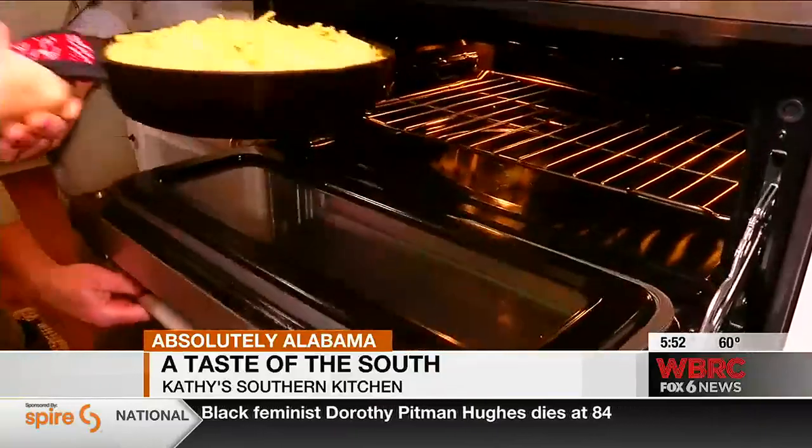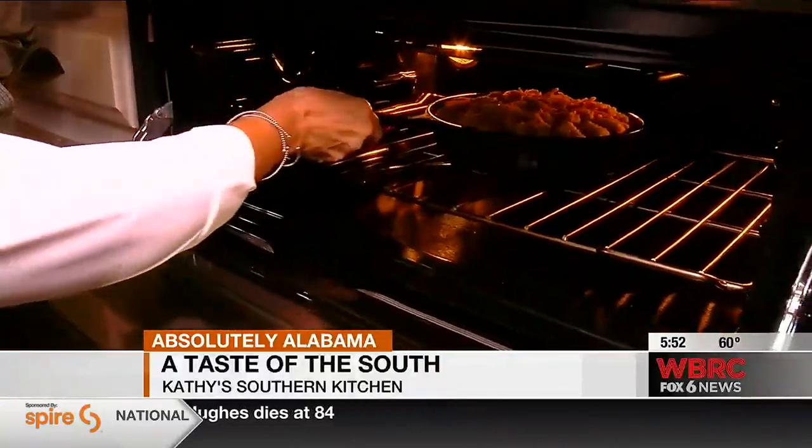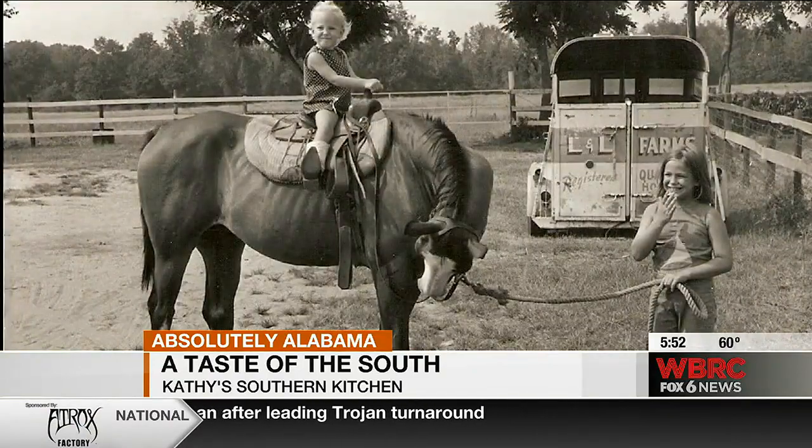If it seems as if Kathy's Southern Kitchen is right where she belongs, Kathy agrees. It's honestly a dream come true for me. I was born in Dothan, and I absolutely love Alabama. I just feel like I was born here, and God willing, this is where I'm going to die.